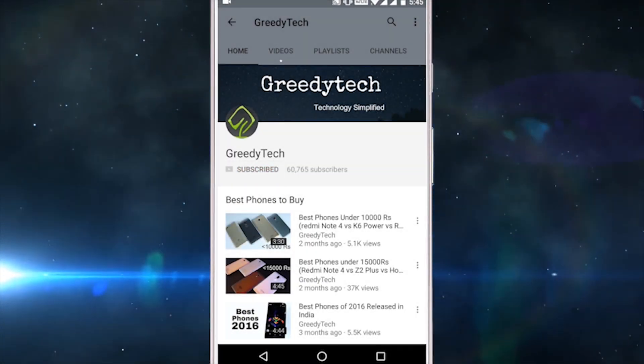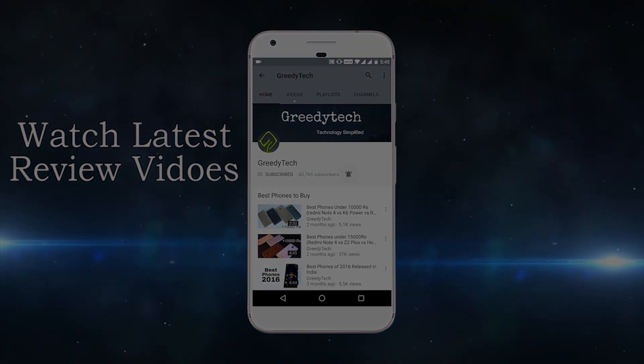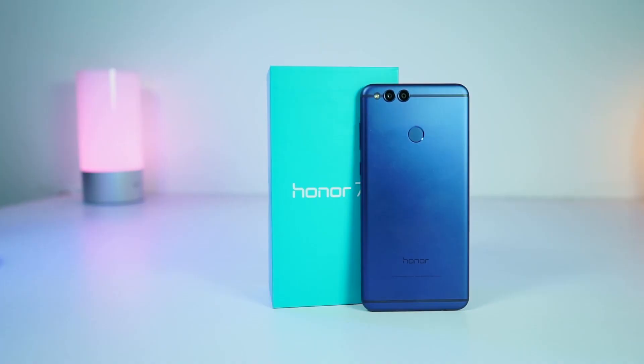Hit that subscribe button and the bell icon beside it to check out our latest videos before anyone else. What's up everyone, I'm Nikhil from Greedy Tech, and these are the 8 reasons to buy the new Honor 7X.